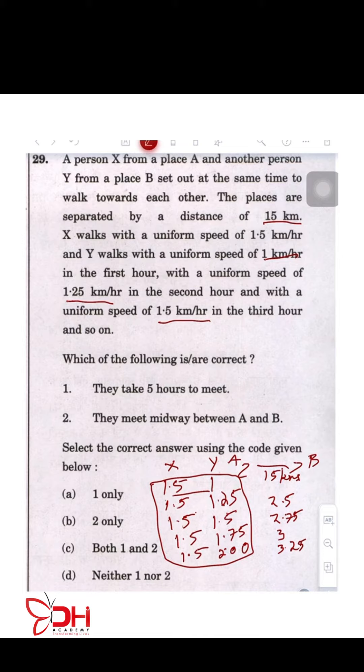Now go ahead and quickly add this up — it is going to be 15 kilometers, which means the distance has been covered within 5 hours. Now the question's options are: they take 5 hours to meet, and they meet midway between A and B. So statement 1 is already validated — statement 1 is correct.